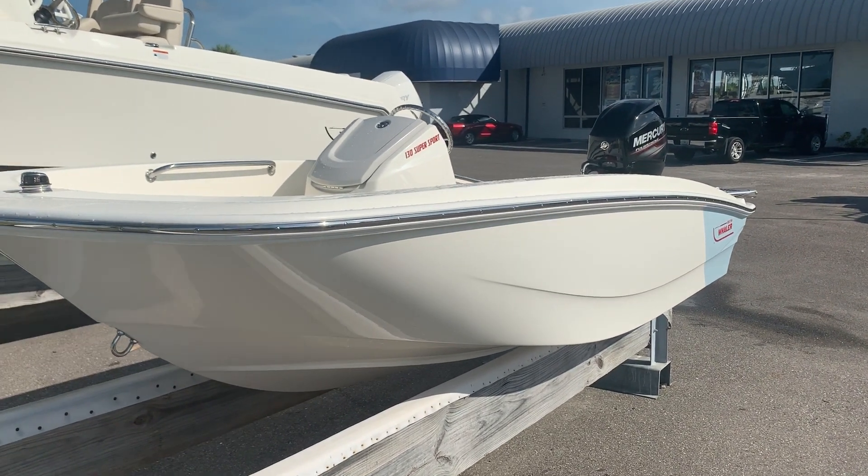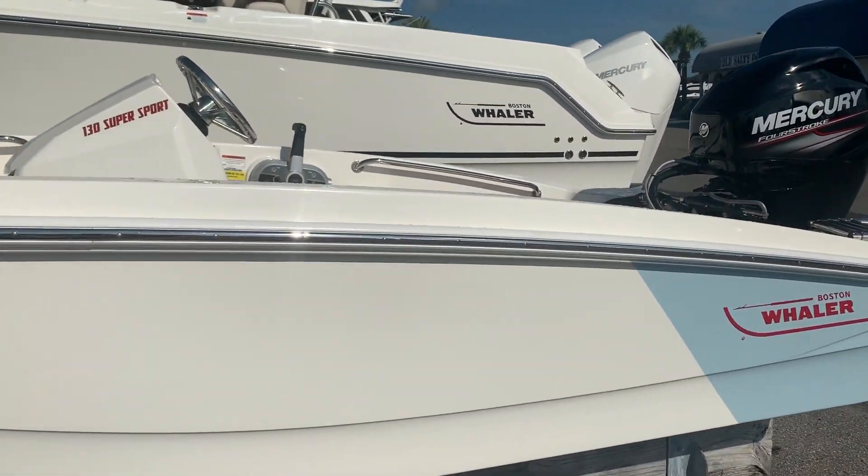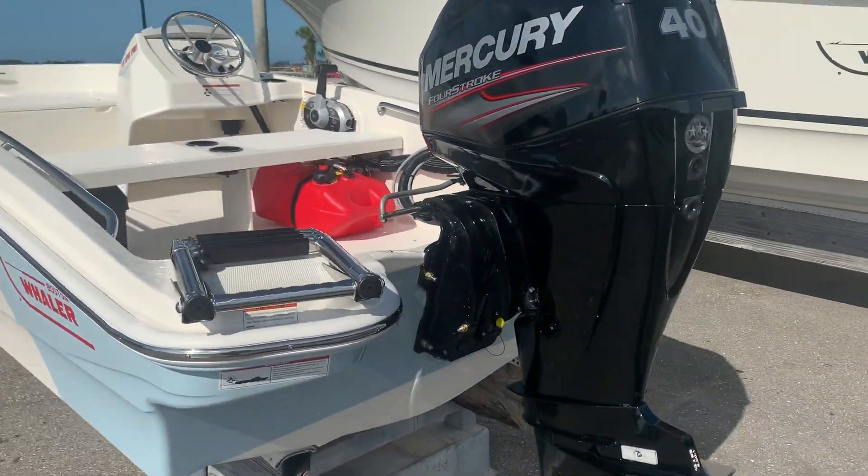Hi, this is Jeremy Bradshaw from MarineMax in Venice. This is one of our new arrivals, a 2019 Boston Whaler 13 Super Sport. We'll go through the boat to point out some of the features on it.